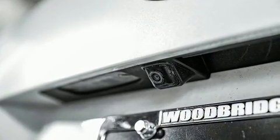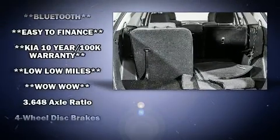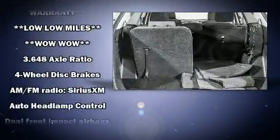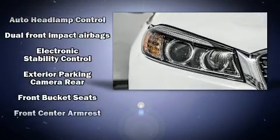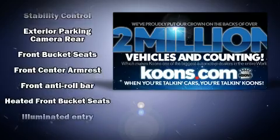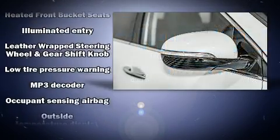Safety equipment includes dual front impact airbags with occupant sensing, front side impact airbags, anti-whiplash front head restraints, a security system, and four-wheel disc brakes with ABS. When road conditions become unpredictable, rely on all-wheel drive to maintain outstanding control.